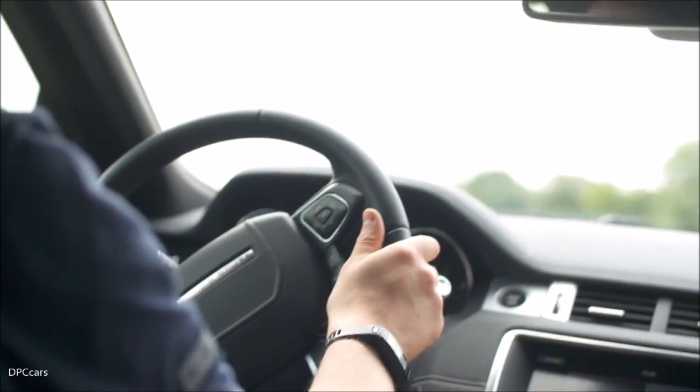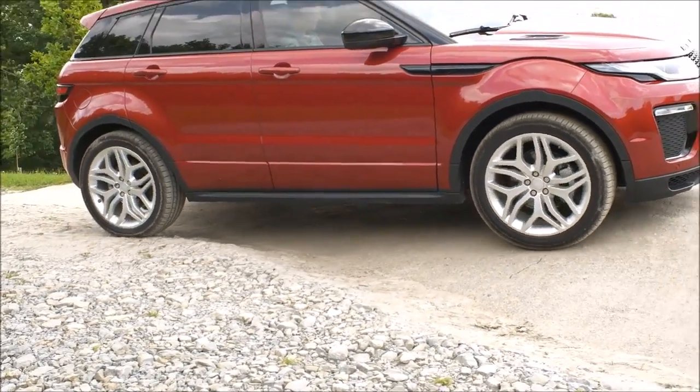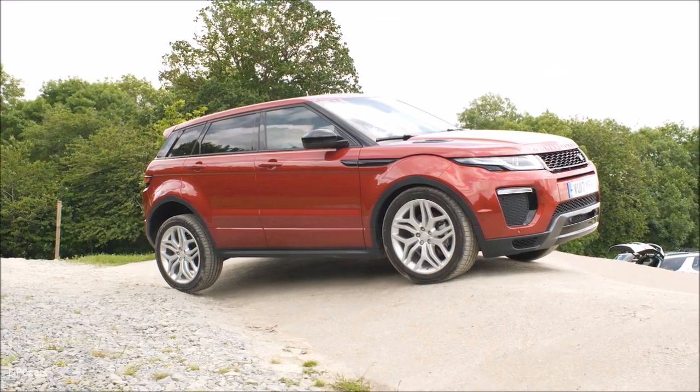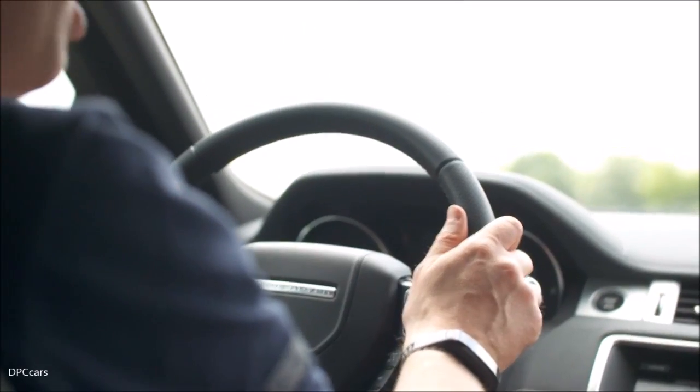The traction control system controls it and just allows us to climb the hill as easily as that. Next obstacle, a little bit interesting. Just easing the car in nice and slowly, gently on the brake. We have the hill descent control system on the car, so I'm going to lower it to its minimum speed. When we start to descend, it can do the braking for me. But first, just got to nudge the car forward.